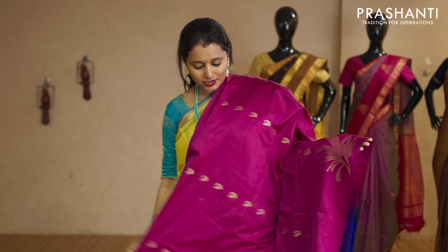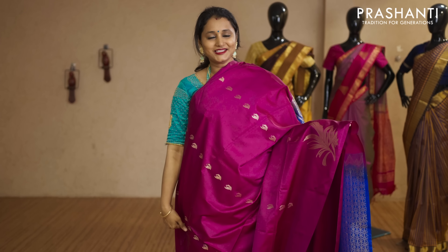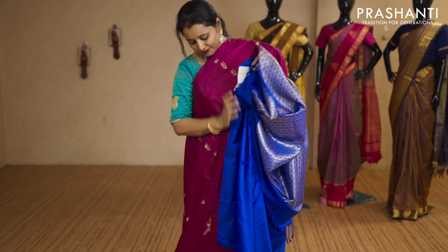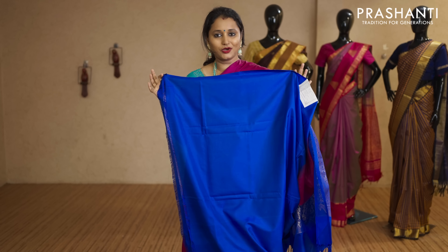Magenta and royal blue — a lovely saree with borderless style. Paisley zari woven buttas running throughout the body with royal blue pallu. That's the pallu, and this has got a plain blouse in royal blue priced at Rs.2,050.